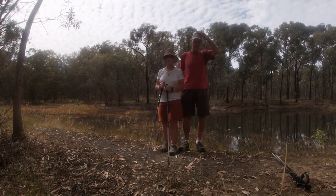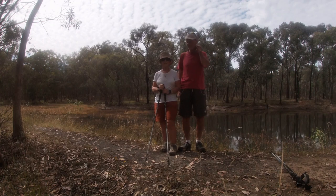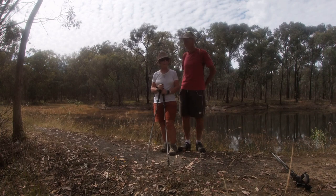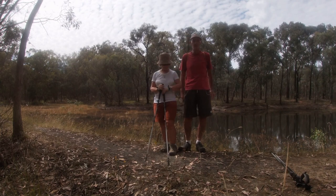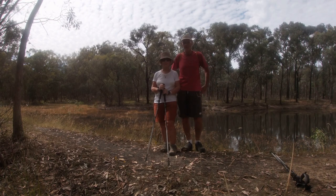We've finished the White Box Walk and behind us now is the Sinai Dam, which is a remnant of gold mining in the area. The White Box Walk is quite an easy walk, very well signposted, and took about two and a half hours.